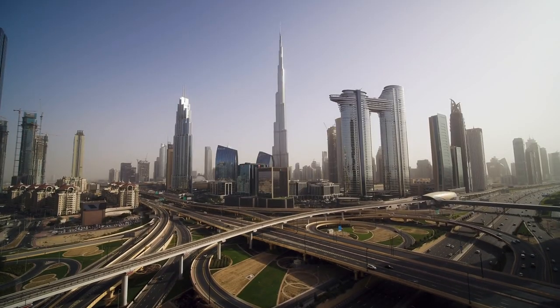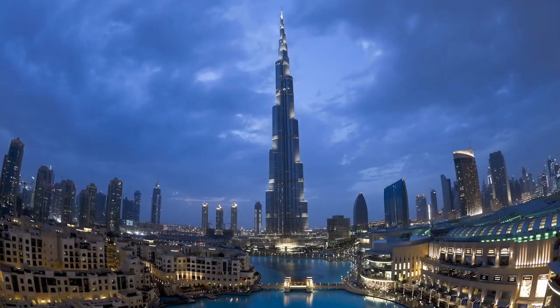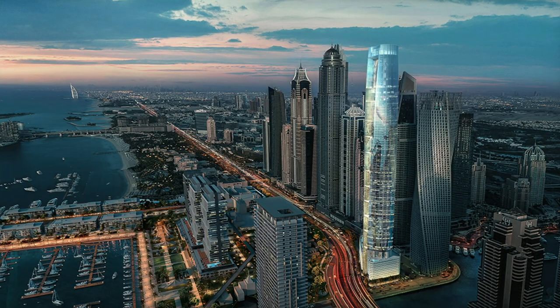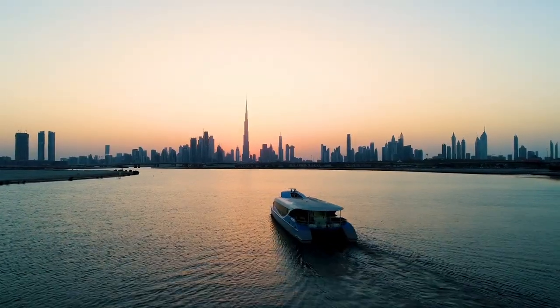Comparing CL Tower Dubai to other tall buildings around the world, the hotel will be just shy of the world's tallest building, the Burj Khalifa, which stands at a height of 828 meters. However, CL Tower Dubai will be the tallest single-use building in the world, dedicated solely to hospitality.